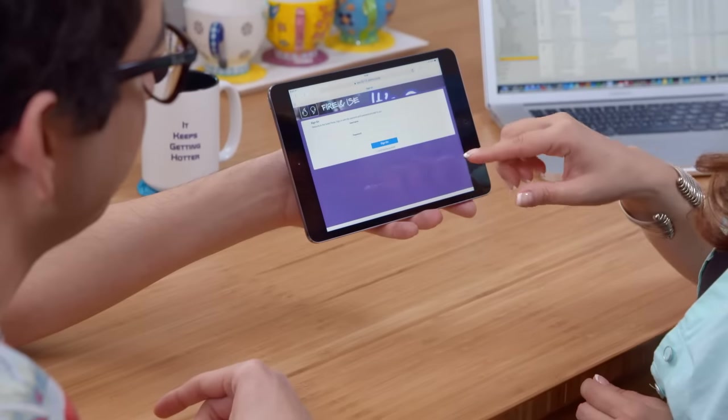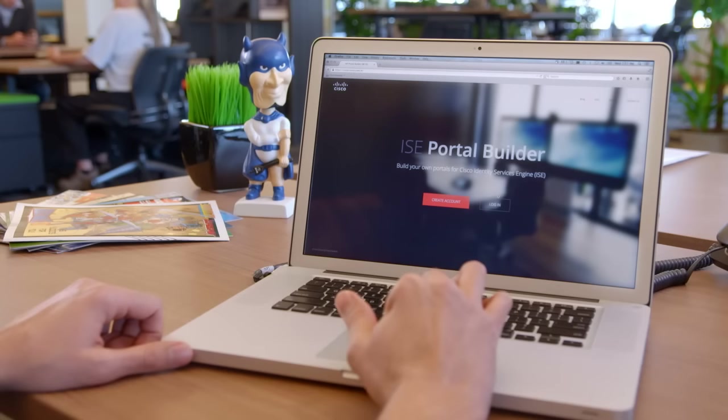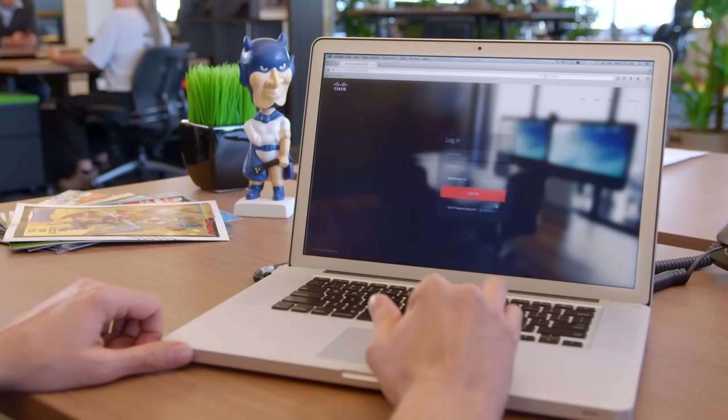Mia is very impressed — but wait, she wants to make some changes. What's a mild-mannered network administrator to do? Winston isn't worried. He just opens the ISE portal builder, which allows anyone to easily customize the guest and BYOD pages.